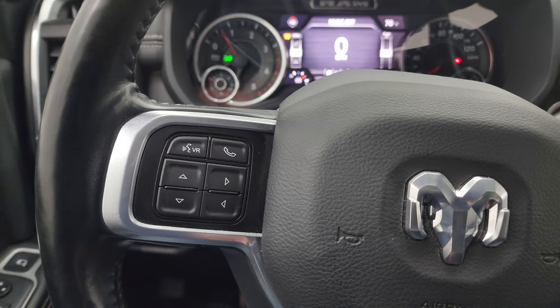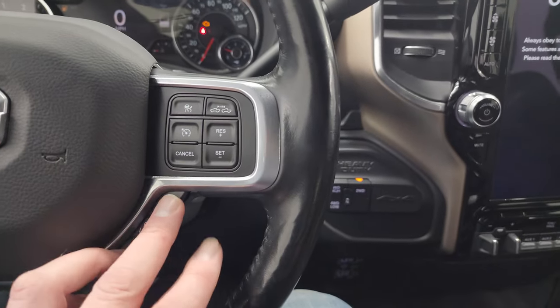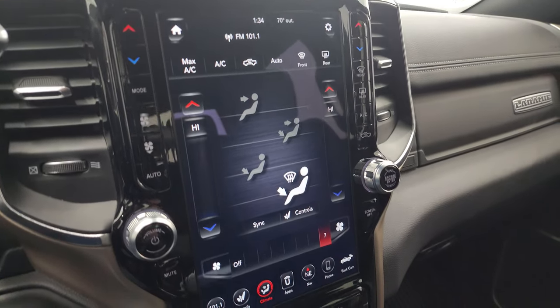Bluetooth and information center controls are on the right. Your automatic transmission gear selector is right there. This one has the Uconnect 4C radio with the 12-inch screen.